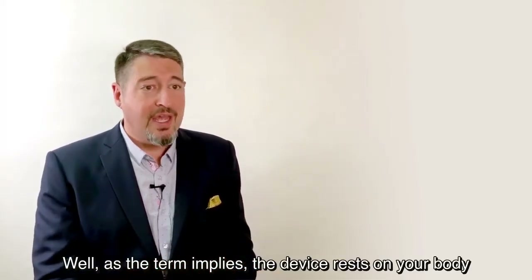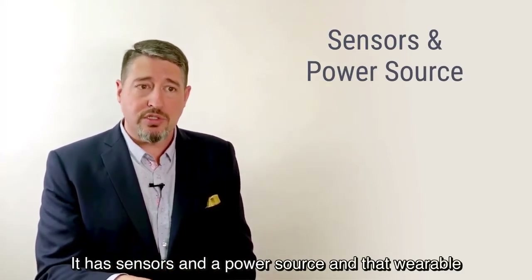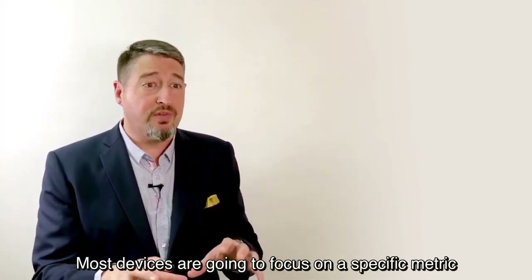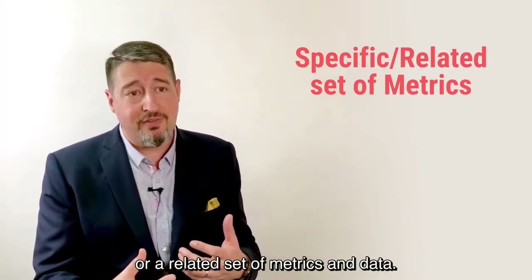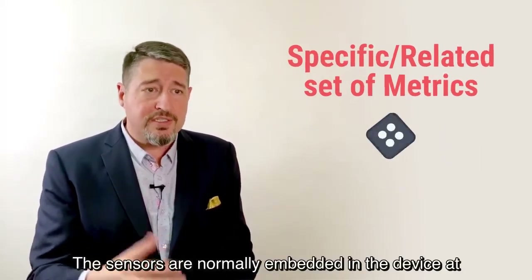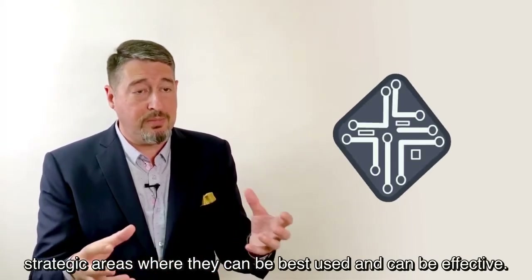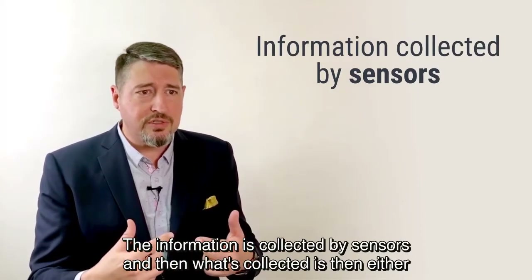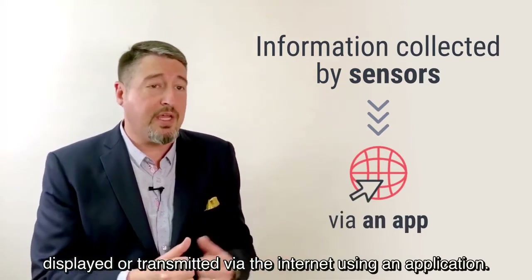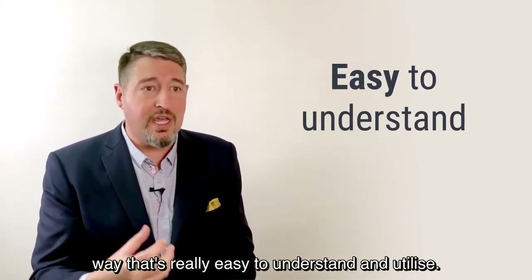As the term implies, the device rests on your body and is worn by a user. It has sensors and a power source, and that wearable device then generates data or tracks different metrics. Most devices focus on a specific metric or related set of metrics — like heart rate, physical activity, or blood glucose levels. The sensors are embedded in the device at strategic areas where they can be most effective, and the information collected is then either displayed or transmitted via the internet using an application.